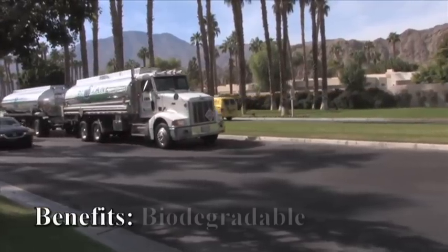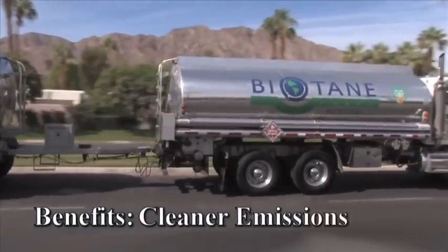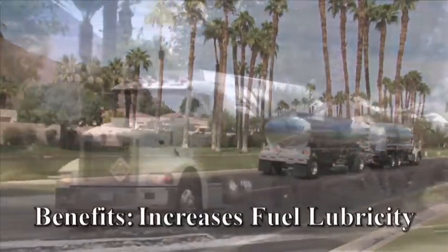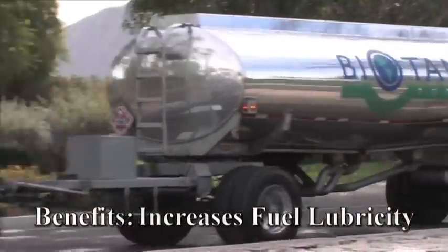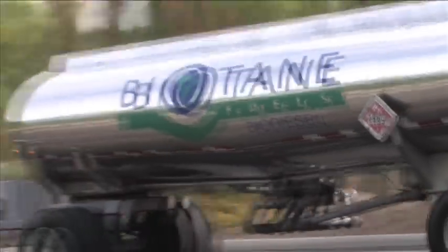There are many benefits to using biodiesel. The most important include that it is non-toxic and biodegradable, it has cleaner exhaust emissions, there are no engine modifications needed, and it increases fuel lubricity that will improve the lifespan of your diesel engine.